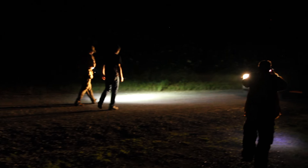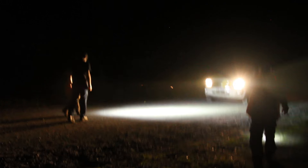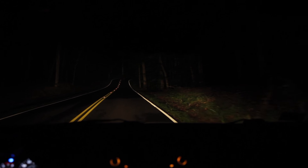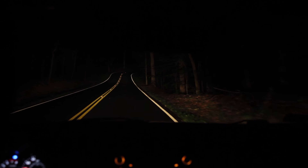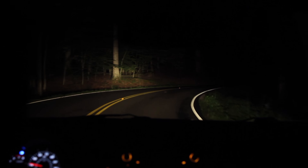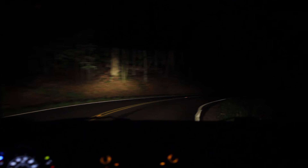Don and Ben are joined by their friend Tim as the three herpetologists go road cruising in Louisiana's Atchafalaya swamps at night. Road cruising is a good way to find frogs, snakes, and other reptiles and amphibians that come out at night in warm weather. You can cover a lot of ground when driving along backcountry roads, and you can see animals moving in your headlights.